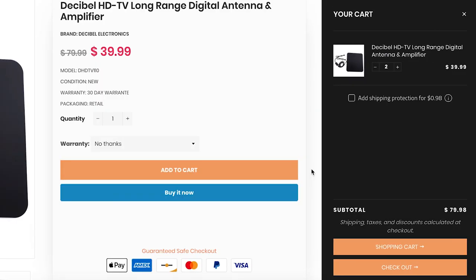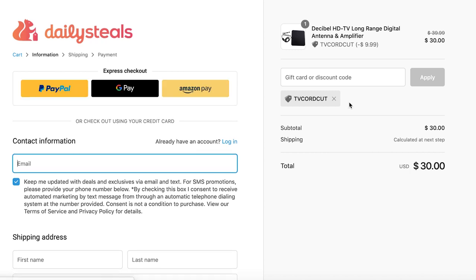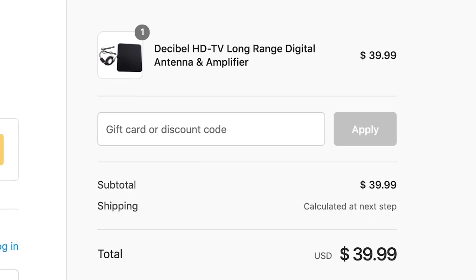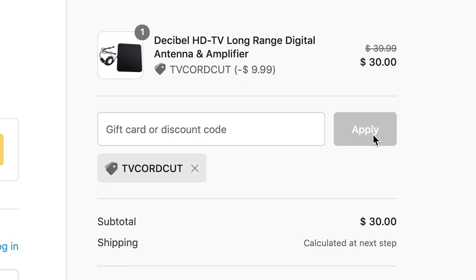first add the product to your cart — this is where the magic happens. I do not recommend adding shipping protection for 98 cents. If it's pre-added for you, you can always remove it. Let's go to checkout. Once you go to process the checkout for Daily Steals, you are gonna find the spot to enter your coupon code. Right here, where it says gift card or discount code, enter TV cord cut — all one word. I did it in caps, but I don't know if that makes a difference, and your price will drop by an additional $10 to $30.